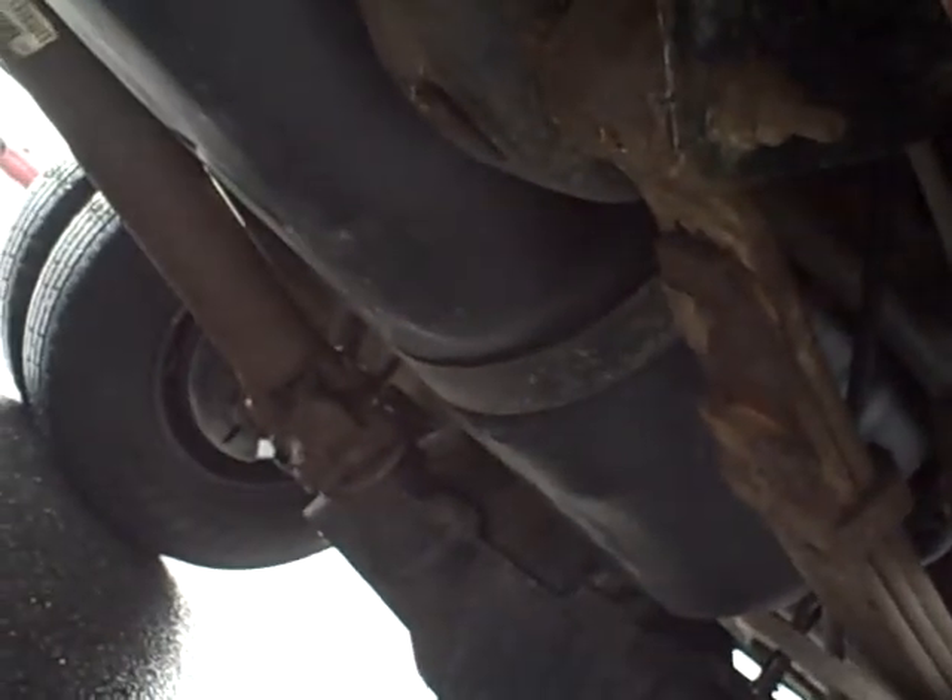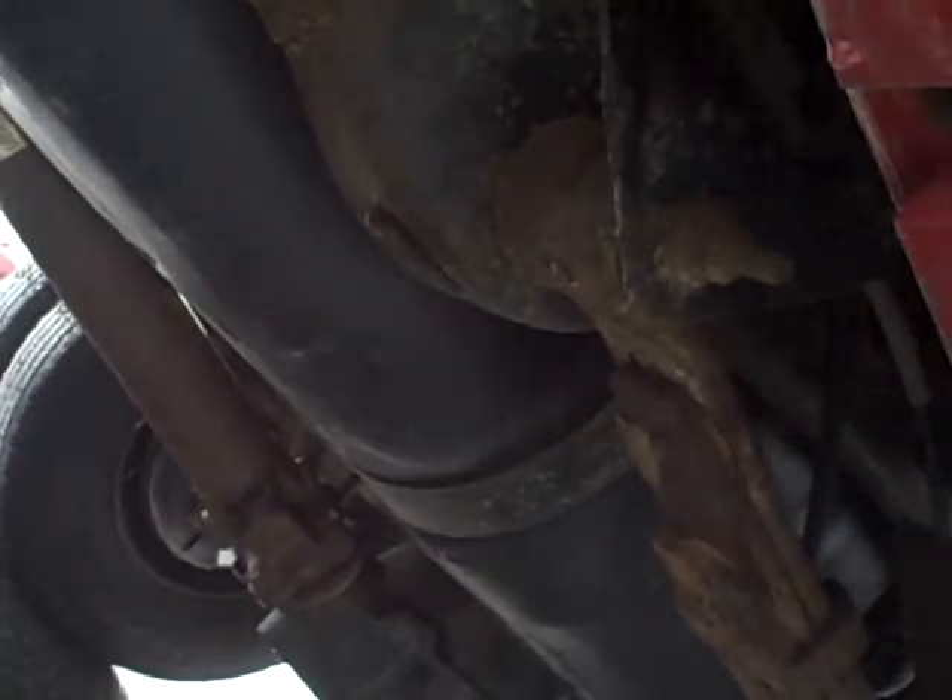I'm going to try to put the camera up underneath and show you what we've got under the vehicle. There is a little bit of surface rust underneath the truck. Going to try to go to the front and show what we've got here as well — there is just a little bit of surface rust on some components, but nothing too serious.